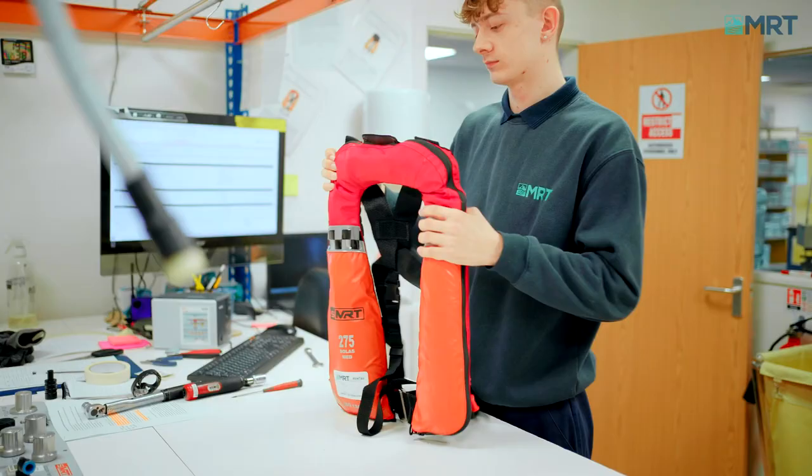Once all these processes are done, you will receive a certificate of certification to ensure that it's still good for another year.